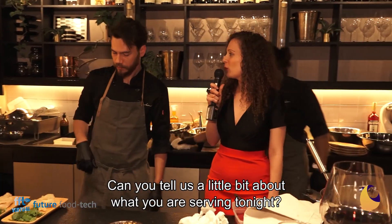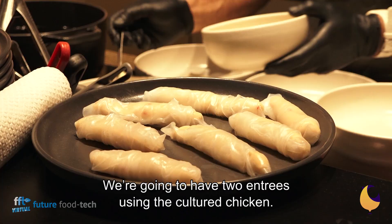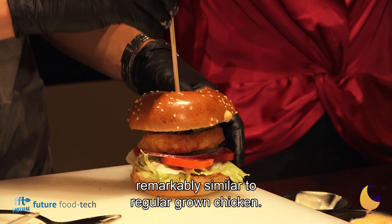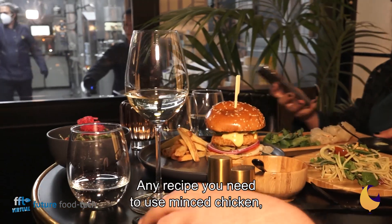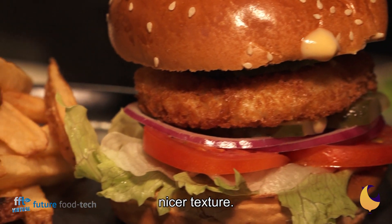Can you tell us a little bit about what you are serving tonight? We're going to have two entrees using the cultured chicken. The cultured meat that we've developed is remarkably similar to regular bone chicken. Any recipe where you need to use minced chicken, you can use the cultured meat. It comes out with deeper flavors and a nicer texture.